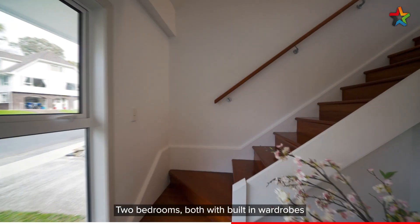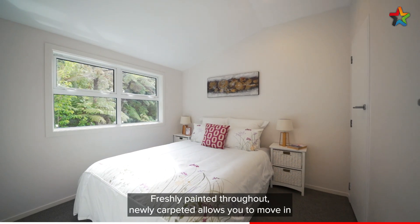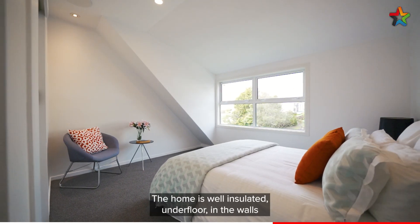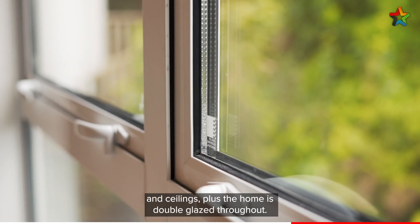Two bedrooms, both with built-in wardrobes and large windows to let in the natural light. Freshly painted throughout and newly carpeted, allowing you to move in and enjoy from day one. The home is well insulated — underfloor, in the walls and ceilings — plus the home is double glazed throughout.